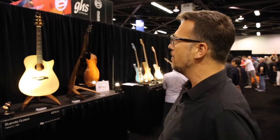Buendia Guitar. Leonardo Buendia is one of the protégés of the great Irvin Samaji, who literally wrote the book on making the guitar. Fantastic, incredible craftsmanship and sound. Love what he's doing.